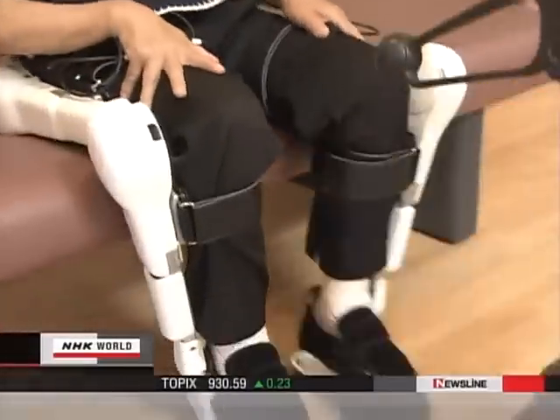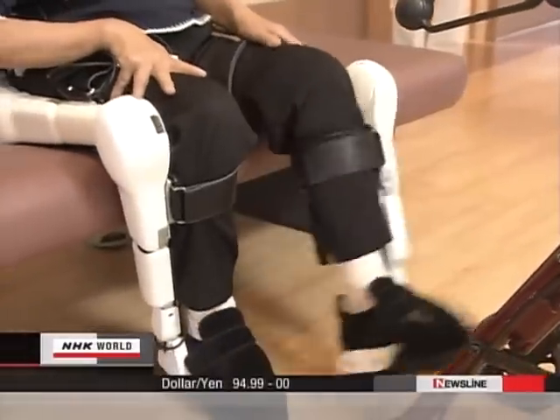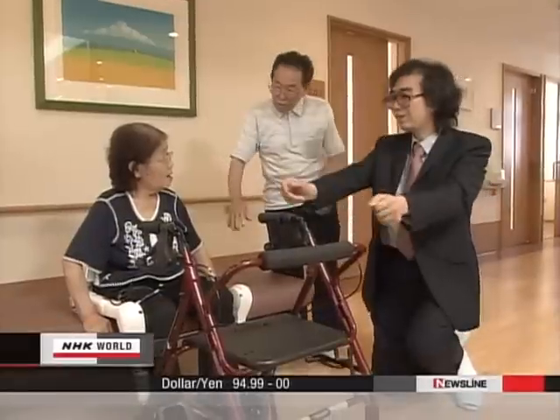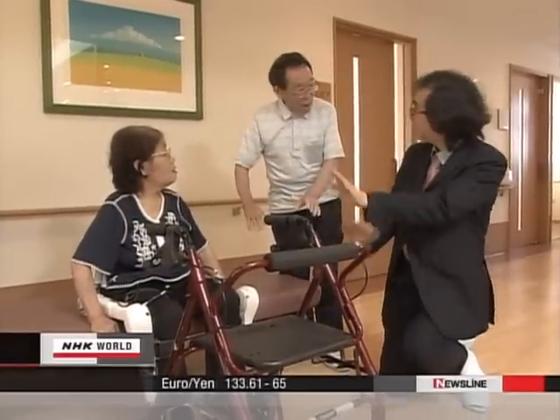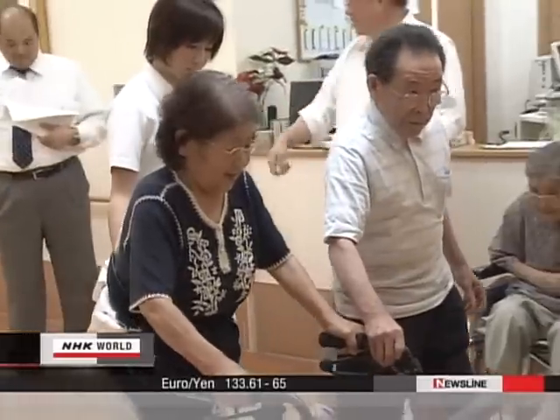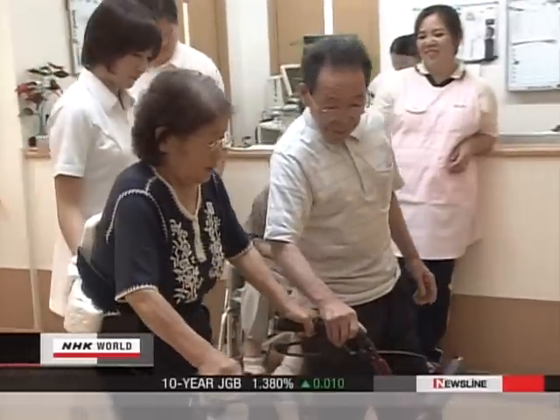Robot suits have begun to be used in the fields of rehabilitation and nursing care. And as its use spreads, the high-tech device may be the suit of choice for Japan's rapidly greying society and those who help care for them.